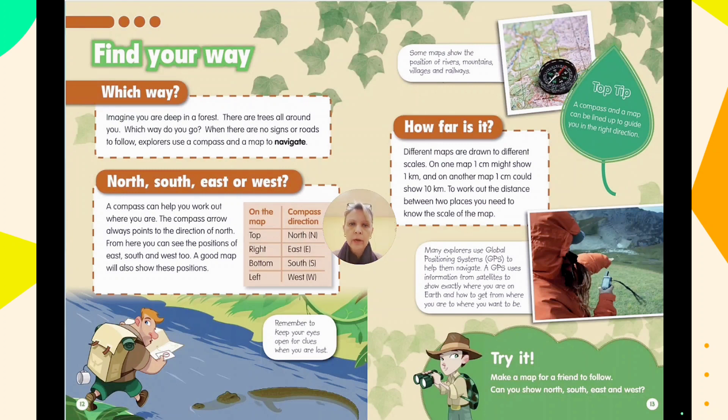Many explorers use a Global Positioning System (GPS) to help them navigate. GPS uses information from satellites to show exactly where you are on Earth and how to get from where you are to where you want to be. It's like a telephone but connected directly to a satellite — even without an internet connection, it will show you the direction you need to go, like a small computer connected to a satellite.